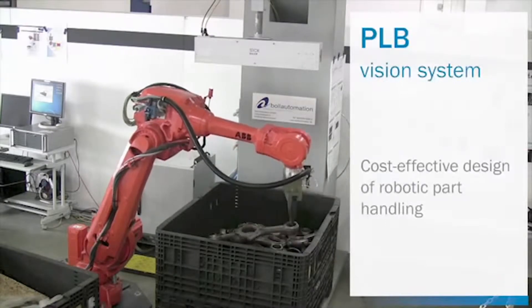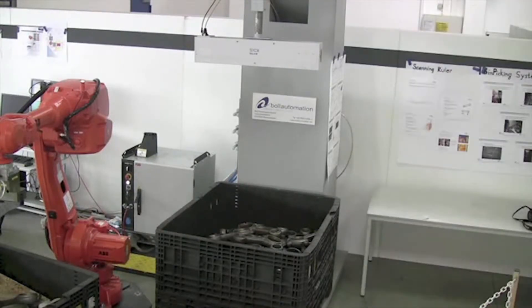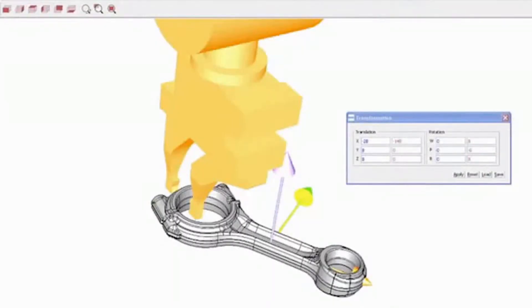In summary, the PLB vision system facilitates cost-effective design of robotic part handling. The system includes application-tailored software that can handle full 3D rotation of complex parts as well as cases where parts overlap. It also checks for gripper collisions locally. The software takes 3D CAD models of the parts and gripper as input and outputs possible gripping positions in robot coordinates.